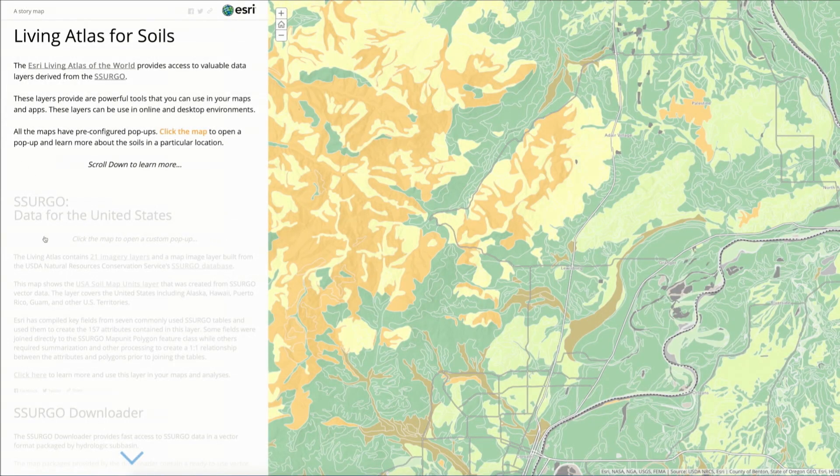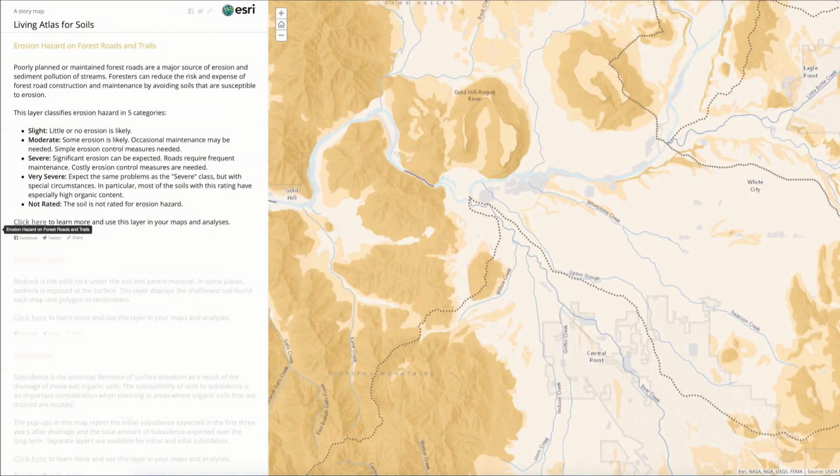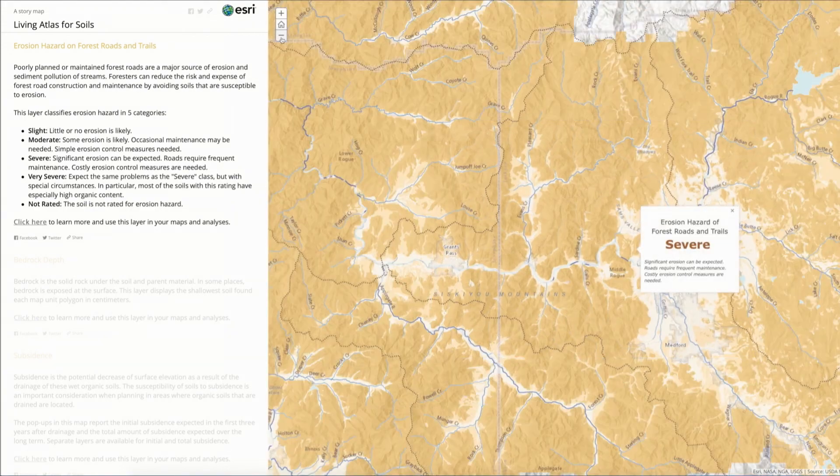Or we can head back to North America and understand dozens of variables about soils, from suitability for agriculture to erosion hazard, using the USDA's soil survey.